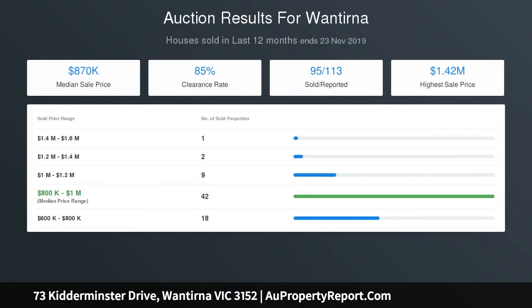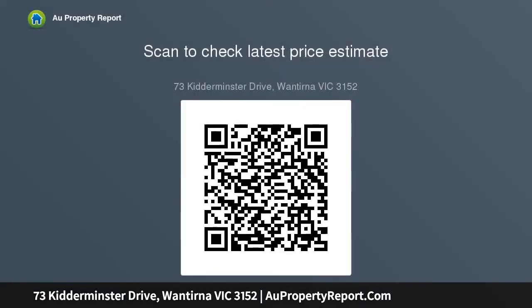Sliding doors flow out onto a sunny entertaining deck before leading around to the backyard and covered alfresco zone with water feature. An upper-level family retreat accompanies three of the five bedrooms, including the master bedroom with plantation shutters, walk-in robe and semi-en-suite, supplemented by a dual vanity.